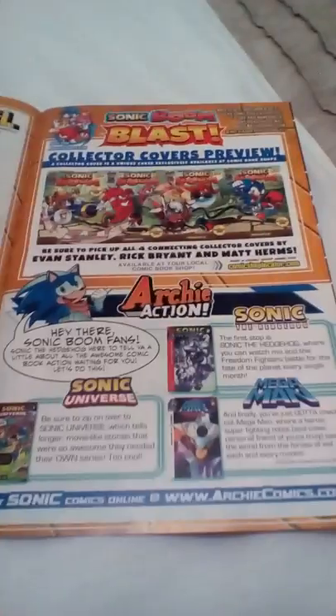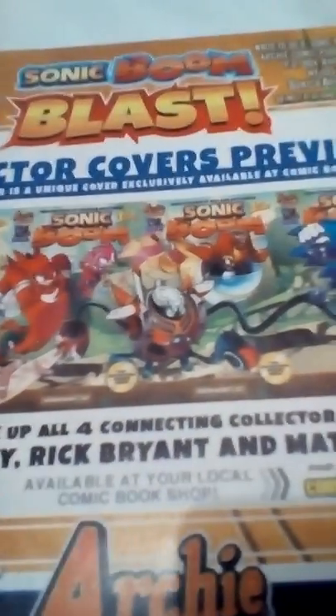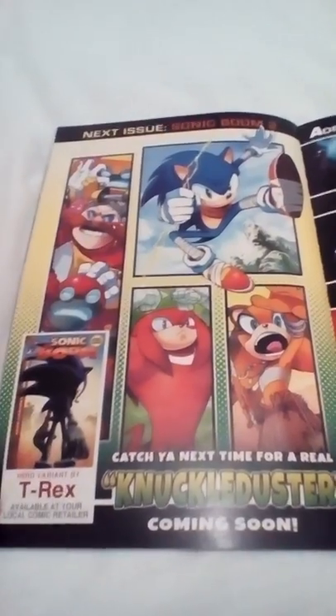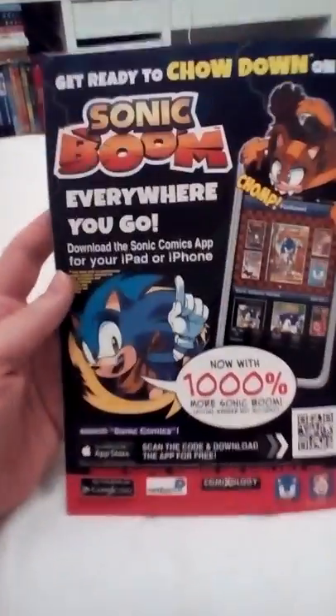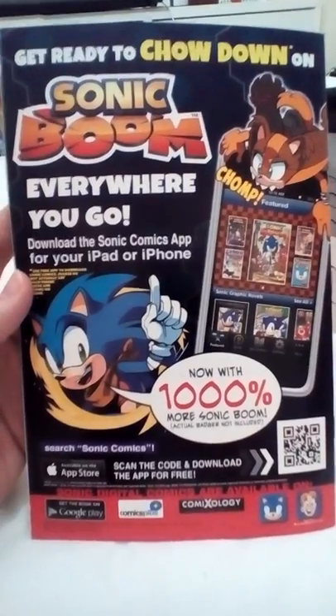That's really amazing. Oh yeah, this is the collector covers preview from issue one — separate pictures of each character. Really amazing. Knuckle Duster coming soon, and there's issue number two. The hedgehog, Mega Man, Sonic Universe — Sega and Capcom together, amazing. There's the back of the page as well: 'Get Ready to Chow Down on Sonic Boom.' I like the character art, always fun.